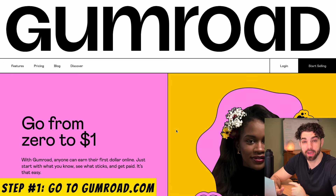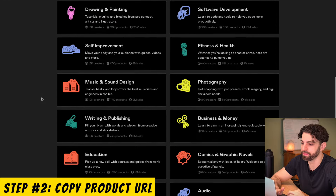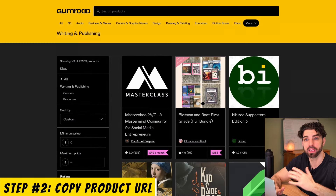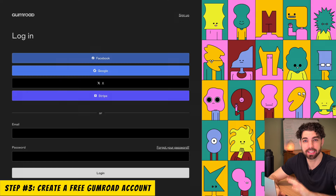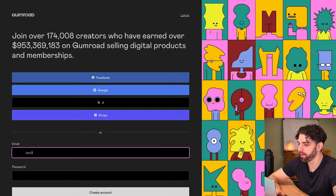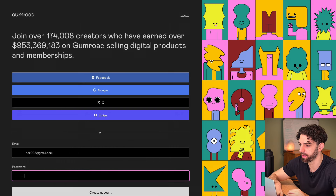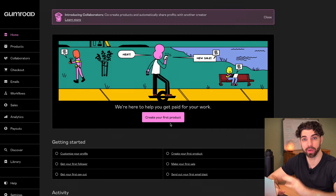The first step is to go to gumroad.com, click on Discover, and pick a product you'd like to promote. Once you find the product, copy the link to it. Then create a Gumroad account — it takes literally 10 seconds. I'll do it here for you in real time. And you can see here, I've just created a brand new account.